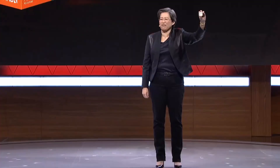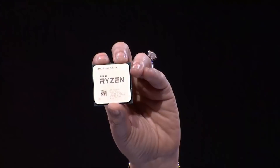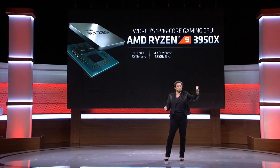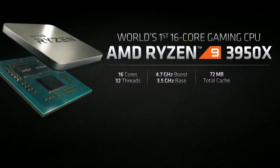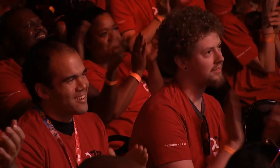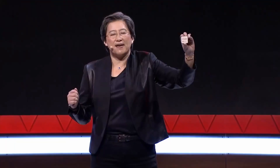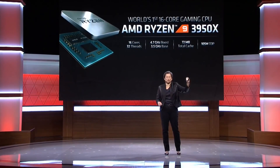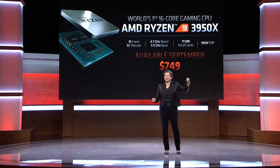This is the 3950X. This is the best of the best. It's 16 cores, 32 threads, the highest boost frequency in our stack, with a boost up to 4.7 gigahertz. An amazing 72 megabytes of total cache. All of this at 105 watts — incredible performance, incredible power, the best of the best. You can expect to see Ryzen 9 3950X for gamers around the world this September for $749.